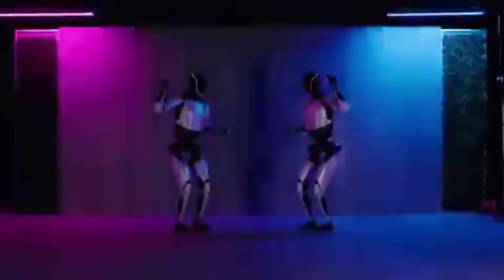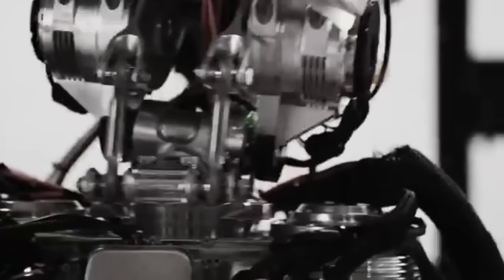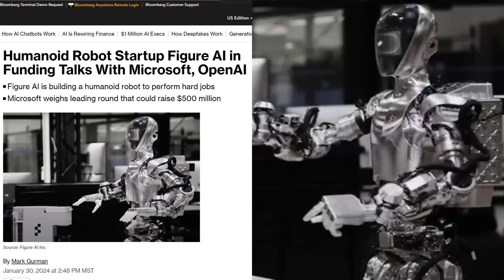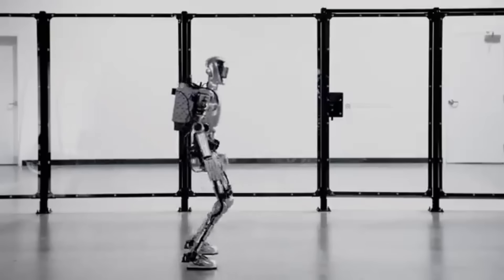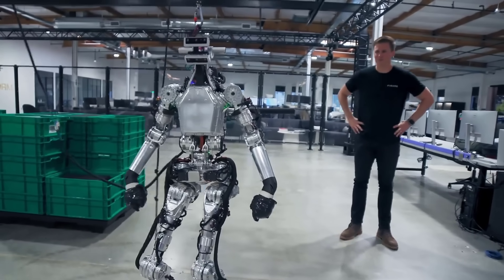Very exciting and impressive progress by Tesla, Elon Musk, and everybody else involved with the project. But that's not the only robot making headlines today. Figure AI is also in talks with Microsoft and OpenAI for funding, hoping to secure a $500 million funding round. Microsoft is expected to invest approximately $95 million, with OpenAI contributing around $5 million. This would put the Figure AI valuation at nearly $2 billion, though the deal is still up in the air and may fall through.